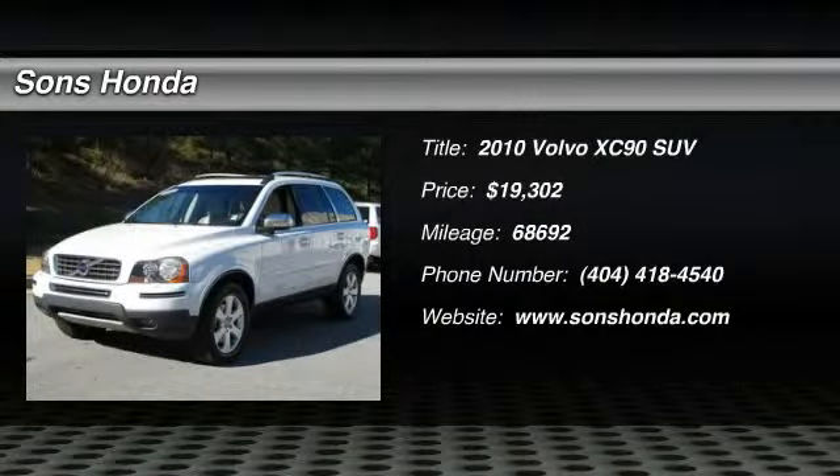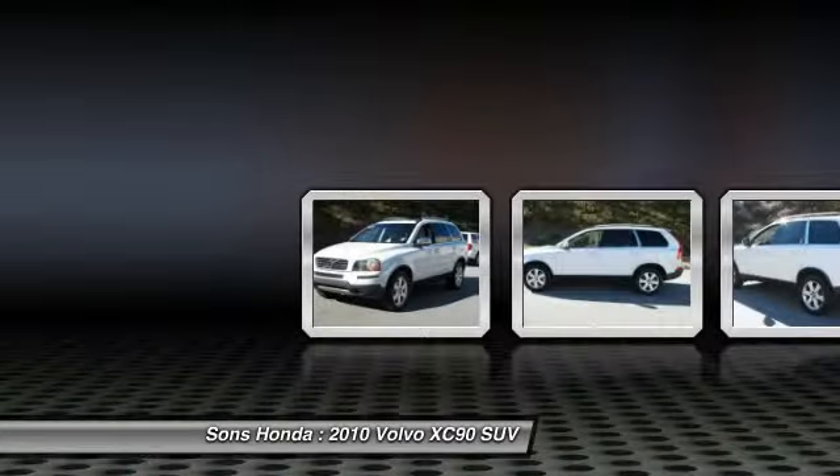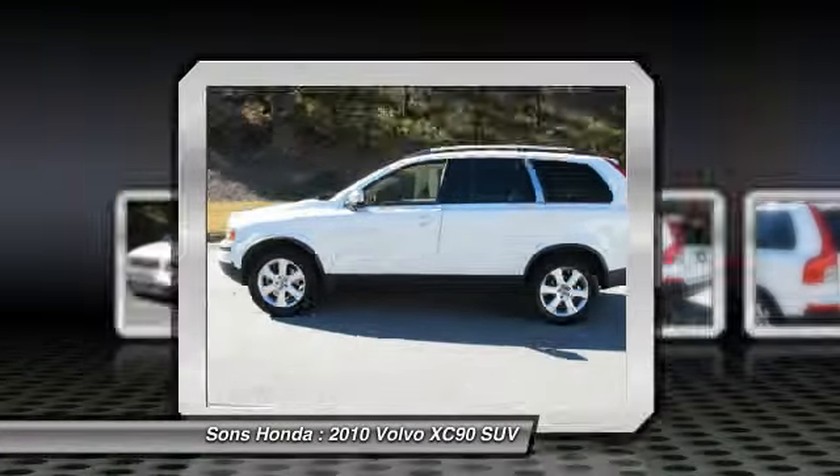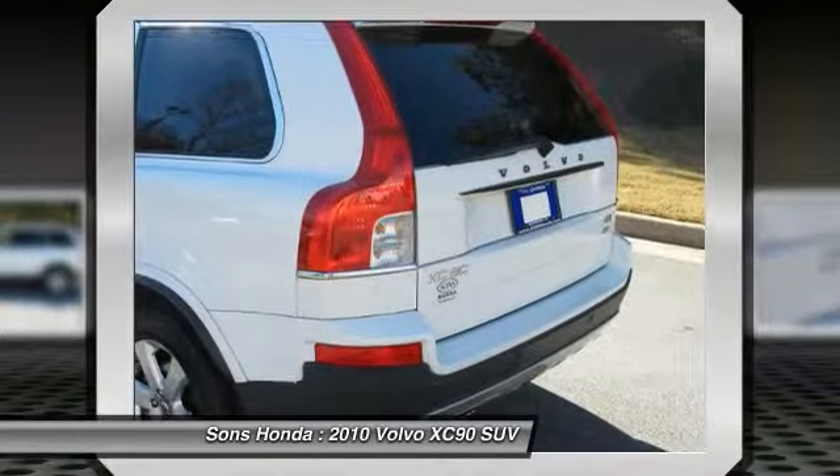The 2010 XC90. The Volvo XC90 provides refined luxury with unrestricted pleasure on the side. Experience the Volvo XC90 from the inside out and see why you'll want to take everyone on tour.